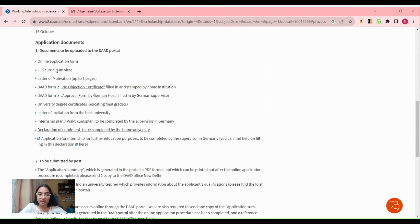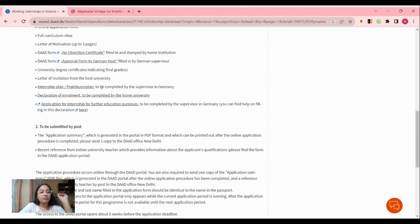For the online application form, you have to submit a full curriculum vitae, a letter of motivation of up to three pages, a No Objection Certificate downloaded and stamped by your home institution, an approval form filled by the German supervisor, and a final degree certificate or transcript indicating all subjects, credits, and grades you have scored in each semester.